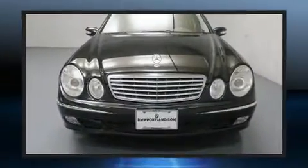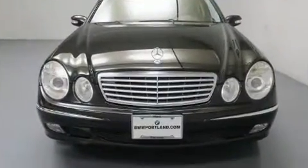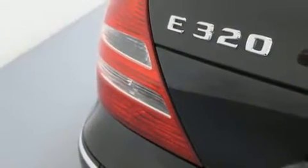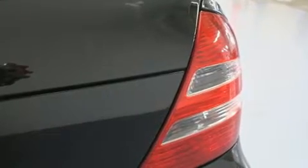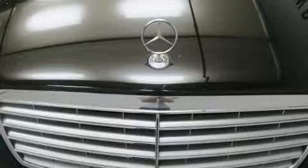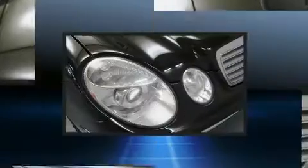Mercedes-Benz prioritized comfort and style by including adjustable headrests in all seating positions, a trip computer, an automatic dimming rearview mirror, automatic dimming door mirrors, front fog lights, rain-sensing wipers, and remote keyless entry.